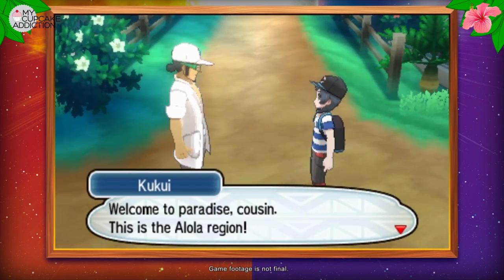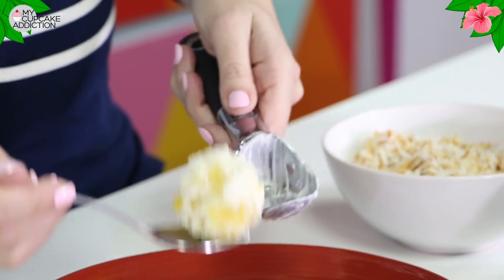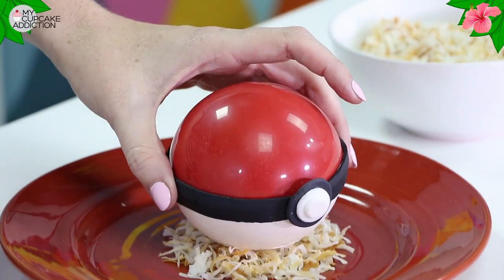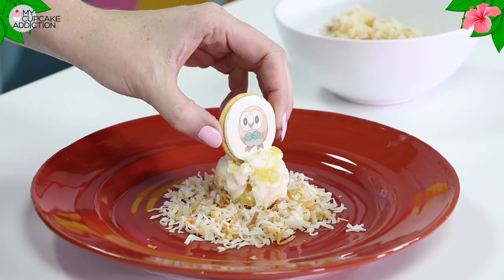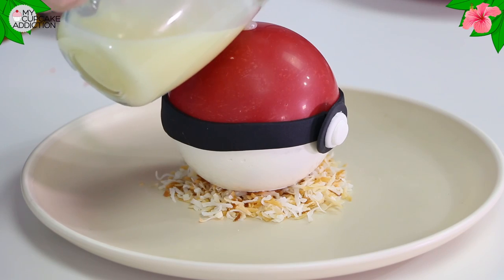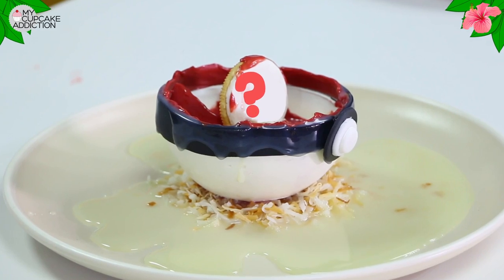The recipe I want to share with you guys today starts with an amazing dessert inspired by flavors of the Alola region, topped with a hidden Pokemon — you never know which one — inside a chocolate Pokeball. The tropical islands of the Alola region are filled with new Pokemon to discover and catch, including new legendary Pokemon. When we pour white chocolate sauce over the top of our chocolate Pokeball, it's going to dissolve to reveal whichever Pokemon you've been lucky enough to find, capture and eventually eat inside.